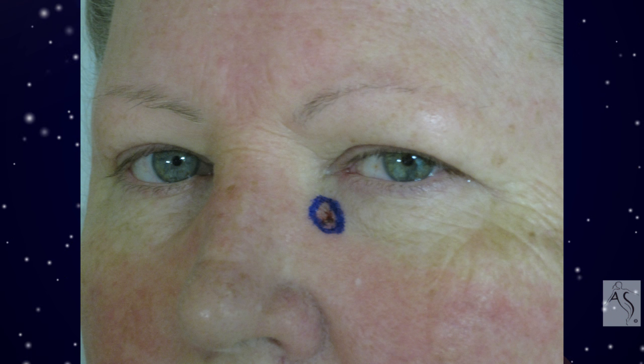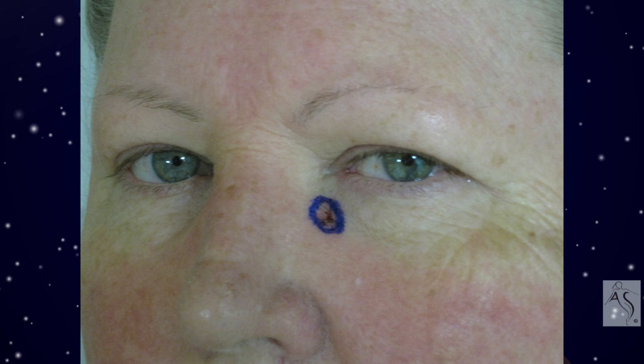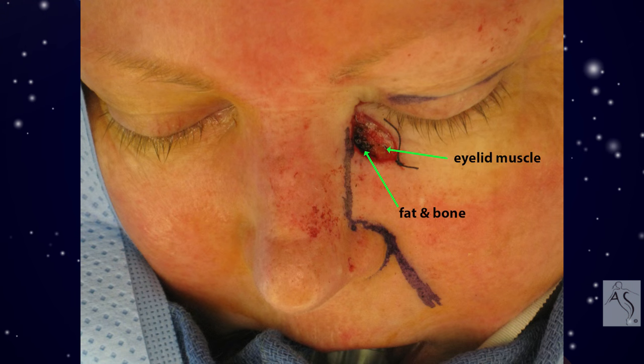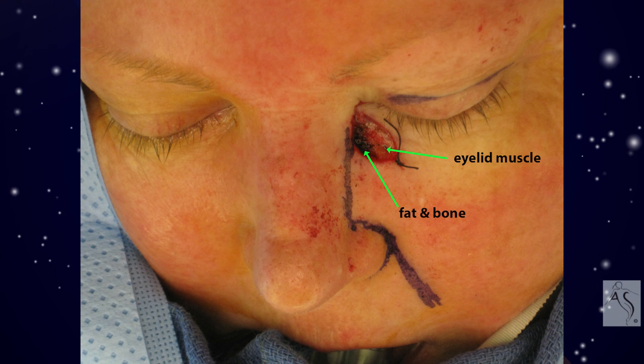One needs to ensure complete cancer removal, then see what the remaining defect is, and then repair that defect with light tissue without creating a deformed donor area. There are nine options for repairing a lower eyelid defect that employ light tissue from either eyelid, the side of the nose, or the cheek.